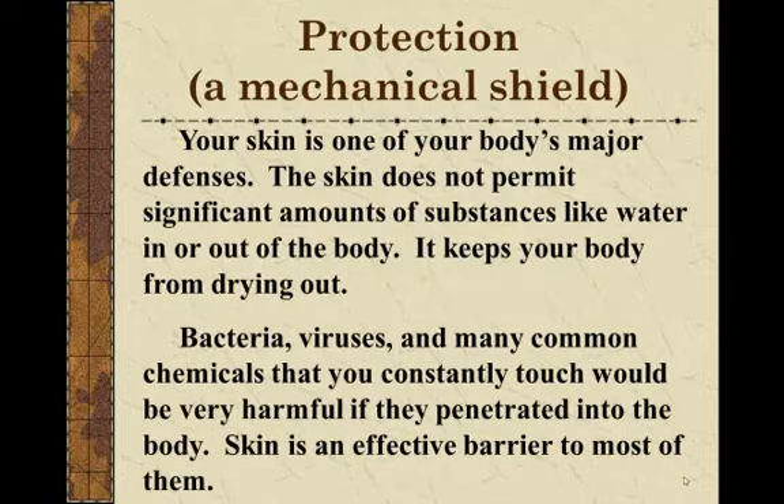Protection is one of the key things we think about with our skin. It's actually a mechanical shield — keeping out things that should stay out and keeping in things that should stay in. It helps our organs inside not to dry out by keeping moisture in. It's also keeping harmful organisms like bacteria out. Your skin is your body's first line of defense. It does not permit significant amounts of substances like water in or out, and it keeps your body from drying out.